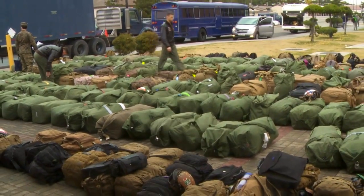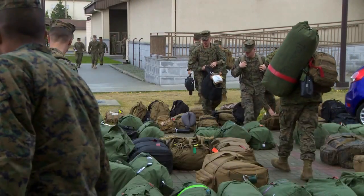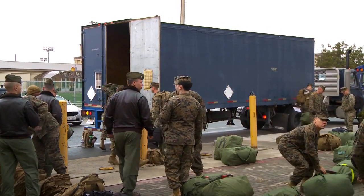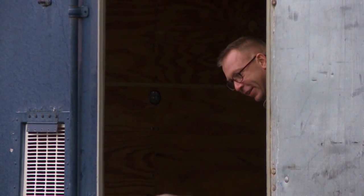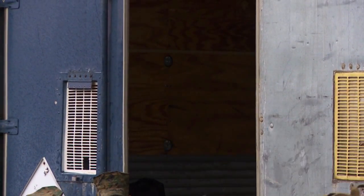Next, the personnel are transported to do customs, immigration, and in-processing. Customs involves a dog coming around and sniffing their bags, and immigration processes them into Korea. If they do have big pieces of cargo coming in, we have our two T2s download the cargo, as well as work with the AMC terminal to get it off of the plane.